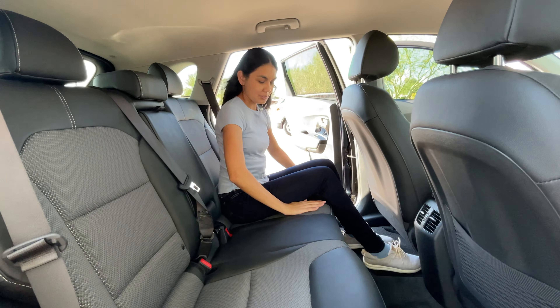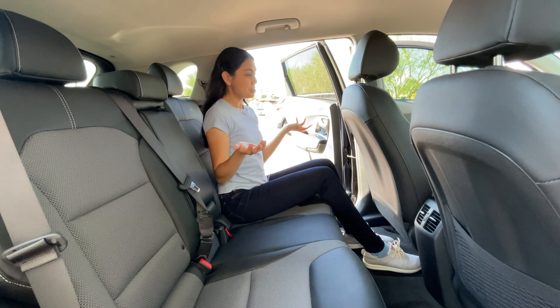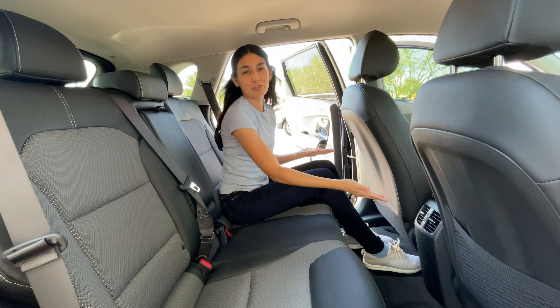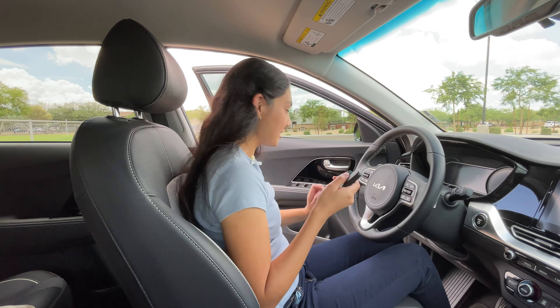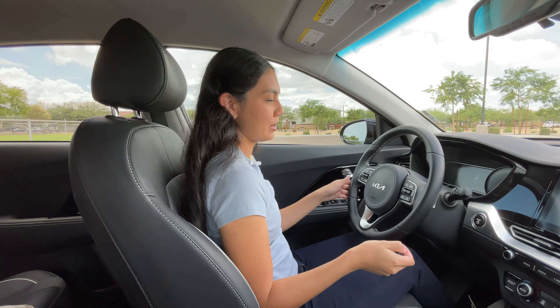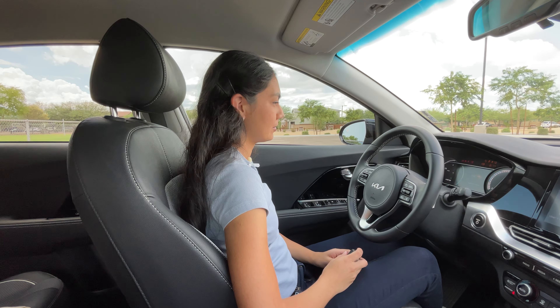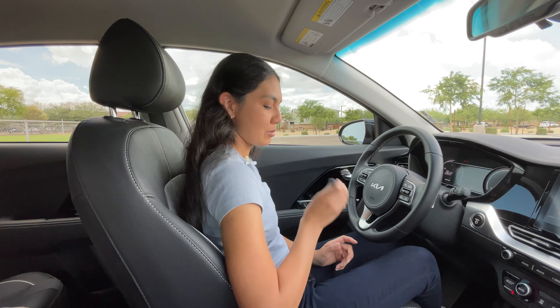The back seats are comfy — there's a lot of cushion in them. There's not much to say about the back seats other than that passengers have an AC vent. The car will detect the key fob and all you need to do is press on the brake to start it, and we're ready to drive.